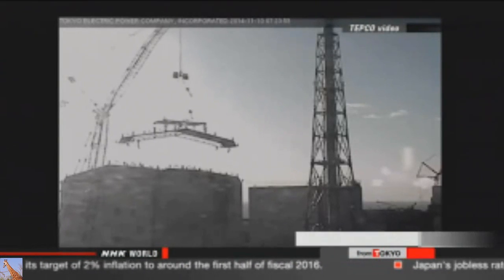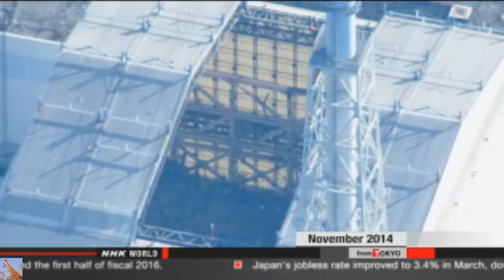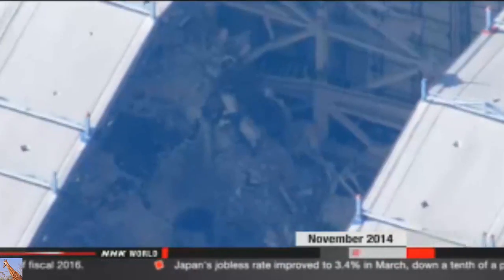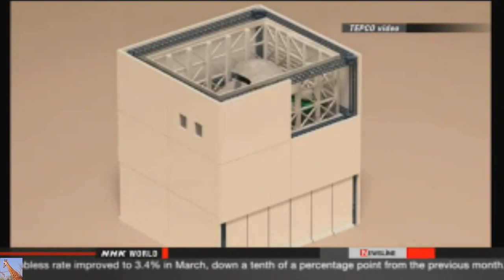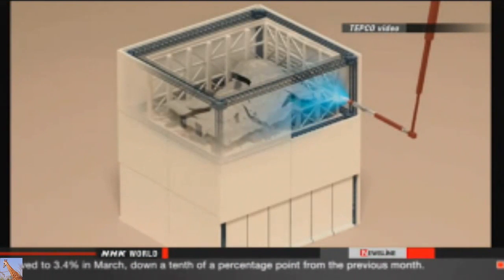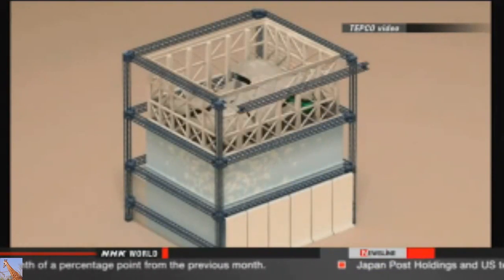Preparations to dismantle the cover began last October. Workers sprayed chemicals over the debris to confirm it would keep the dust in place, and they confirmed the chemicals worked. Officials at Tokyo Electric Power Company say dismantling of the cover will start on May 15th. They say it involves numerous steps and will take about a year.